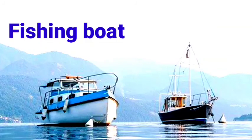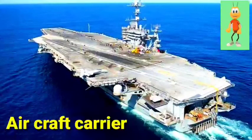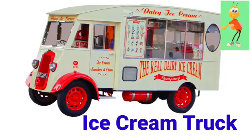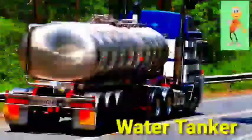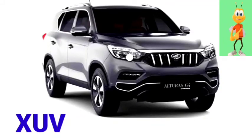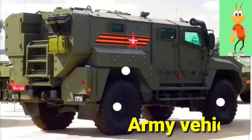Fishing boat. River boat. Aircraft carrier. Ice cream truck. Race car. Water tanker. Ambassador. XUV. Zip C. Army vehicles.